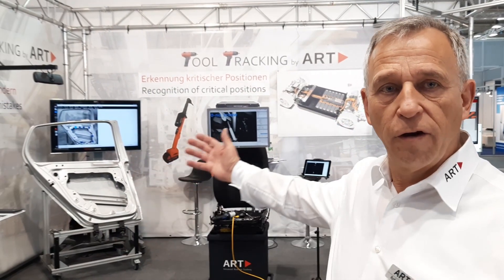Hello, I'm Robert Bischoff. I'm responsible at ART for tool tracking technologies. I would like to show you on our booth from the MoTeC 2022 what our solutions are. Please come closer and you'll see each of the applications.